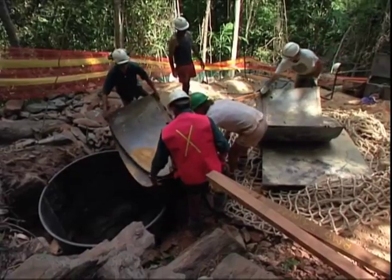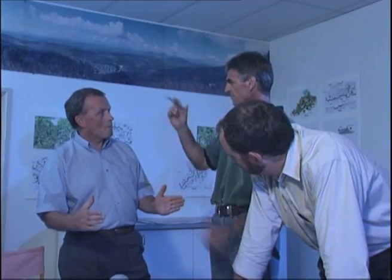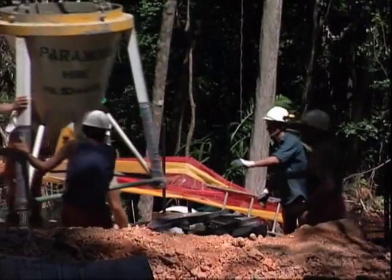During the 12 months that Sky Rail was under construction, their dedicated team adhered to some of the strictest environmental protection codes ever imposed on a development.